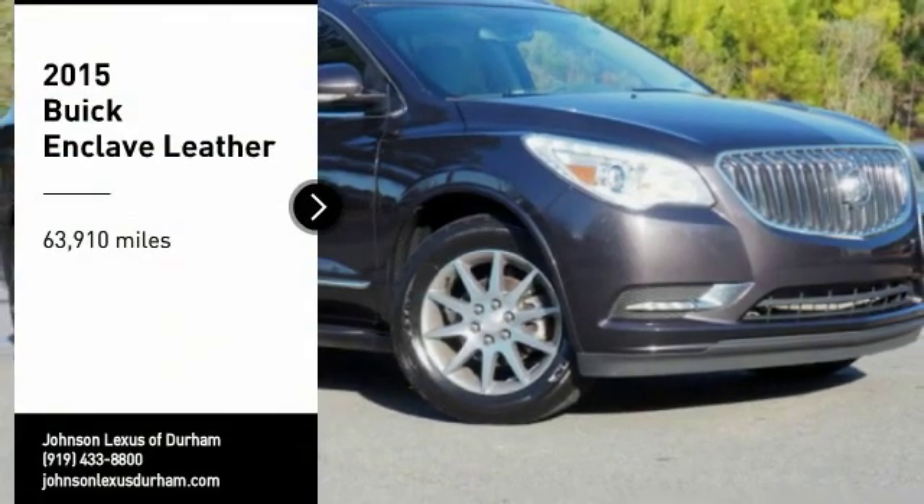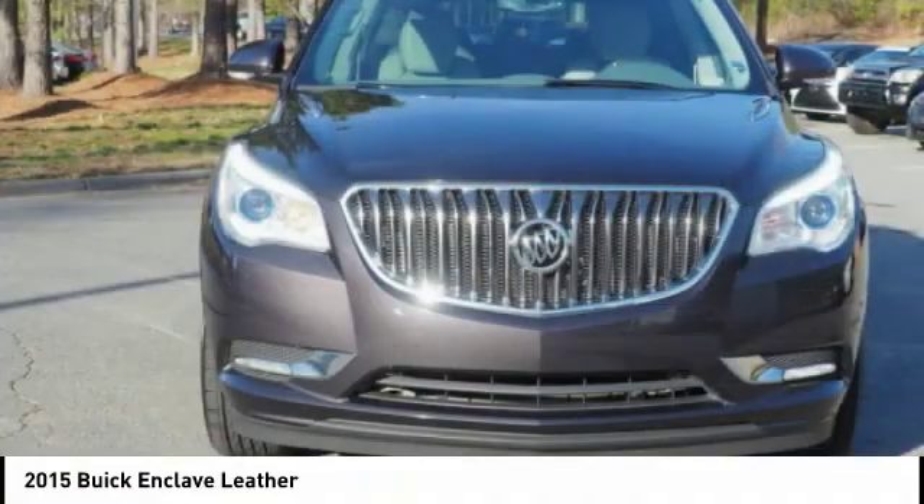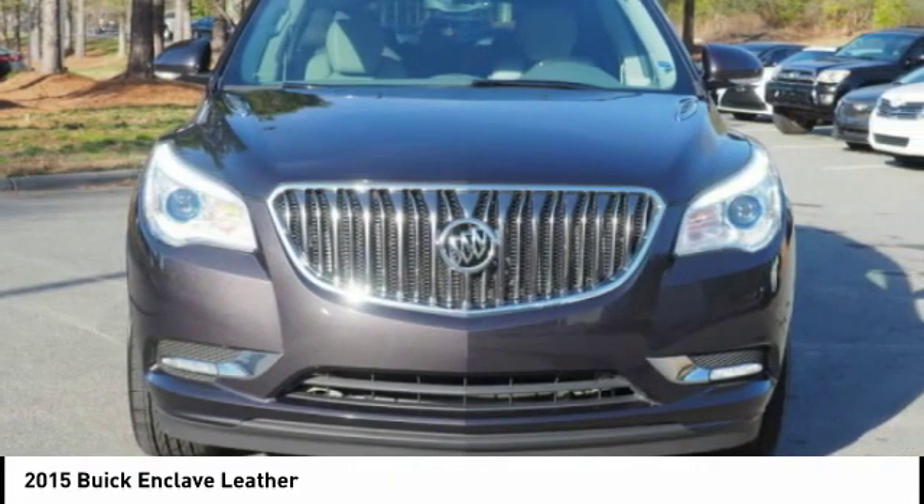Come test drive the 2015 Enclave. The Enclave offers three rows of seats, standard, with seating for up to eight passengers.